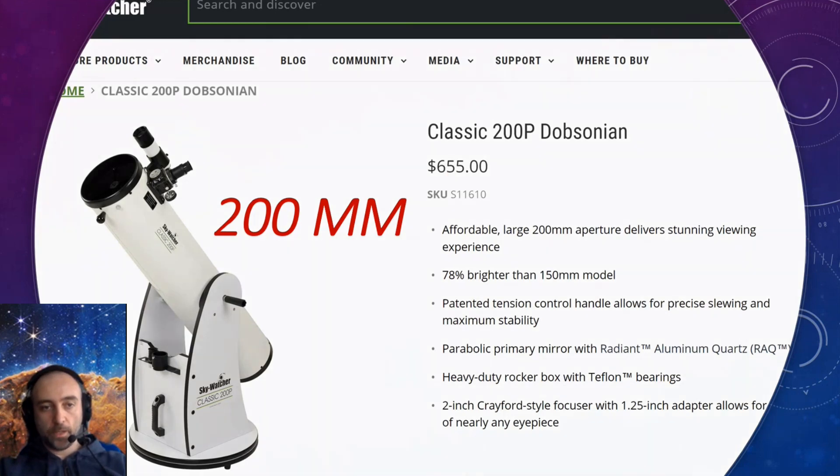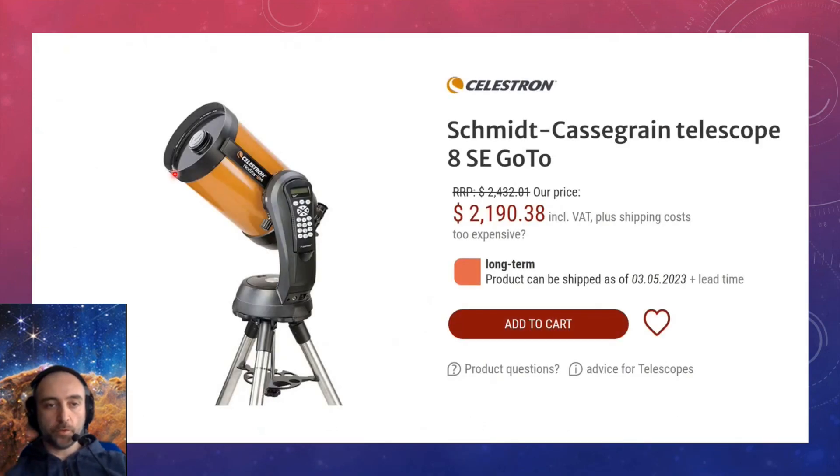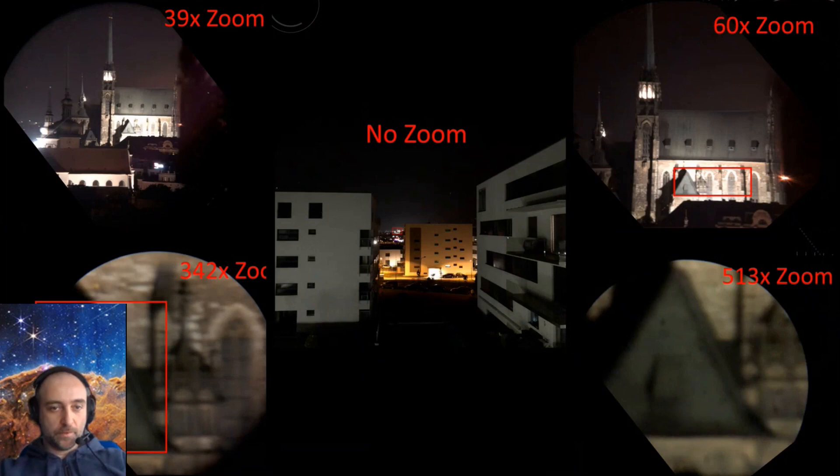Unlike IT equipment, telescopes don't lose value. Eight years ago my telescope cost 350 dollars; now it's 650. Once you invest in this hobby it stays with you forever. Counter-intuitively, in astronomy smaller telescopes actually cost more — the bigger instruments are cheaper due to the technology involved. Here are examples of zoom: from my apartment I can see a building at 39x, 60x, 342x, and even up to 413x magnification.